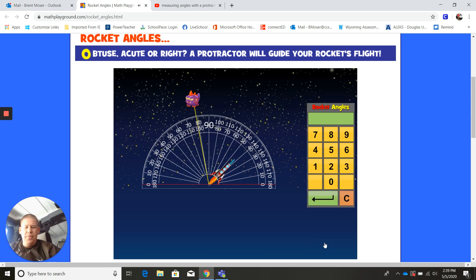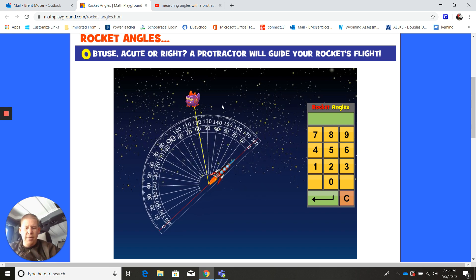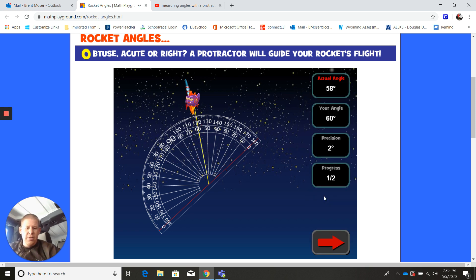I'm going to click the next one. Here's my alien, here's my rocket. I'm going to grab and hold and turn the protractor — starting my rocket on zero. This looks like it's an acute angle, less than 90, so I wouldn't say 120. I would say 60, not 120. So I'm going to say 60. Let's see how close I was — looks like I missed that one. The actual angle is 58 and I said 60, so I was two off.